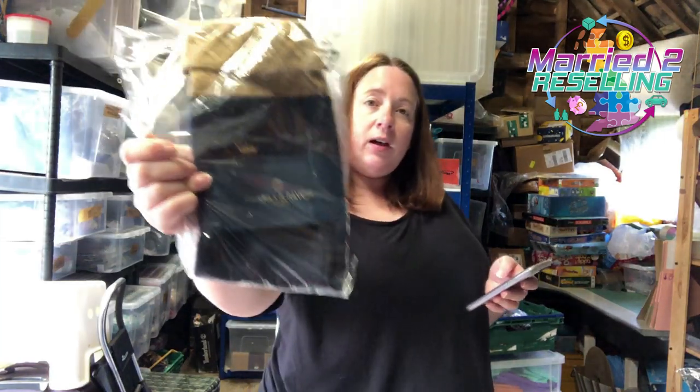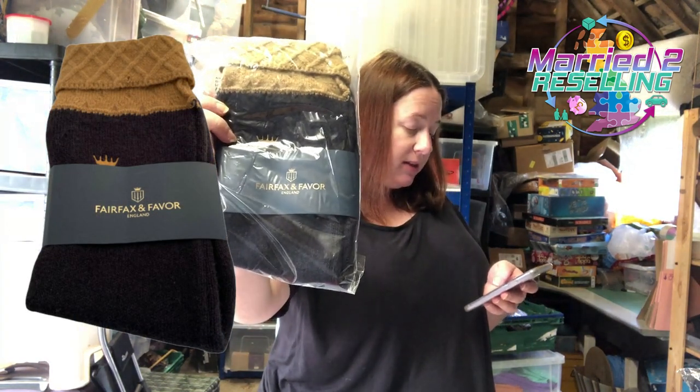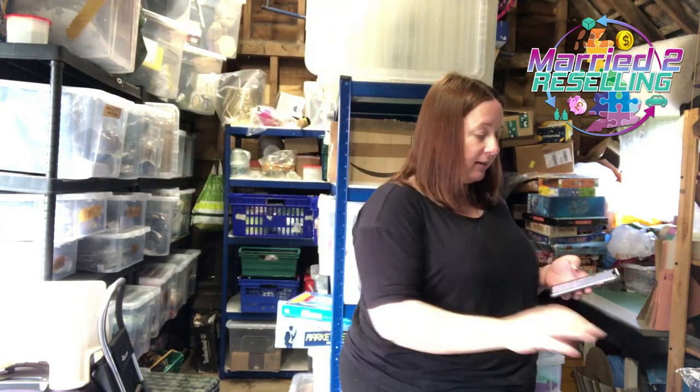Fairfax and Favour — a nice riding/country brand. This was a Christmas stocking, picked it up last week, cost £2.95, took an offer of £14.99. It's actually going to someone in the next village — what are the chances?